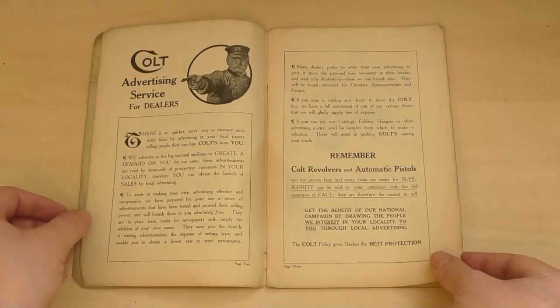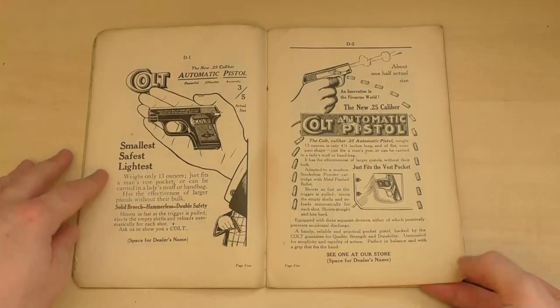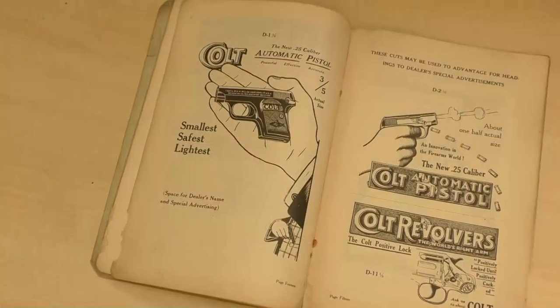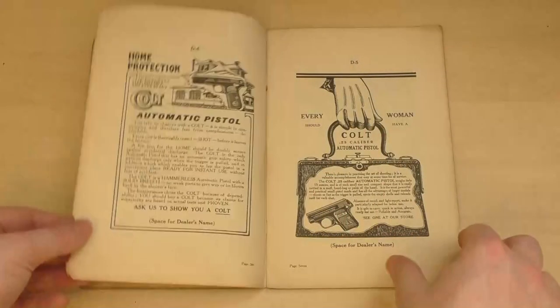Over the page and we're straight into some of the ads. The first dozen pages are plate designs which could be ordered by a dealer and then given to a local printer or newspaper to print. First up is a pair of Colt Model 1908 best model adverts — smallest, safest, lightest. The pistol on the right seems to have an endless magazine, and there's a nice little illustration of one of the pistols in an actual vest pocket too.